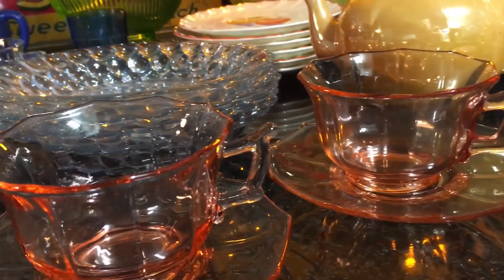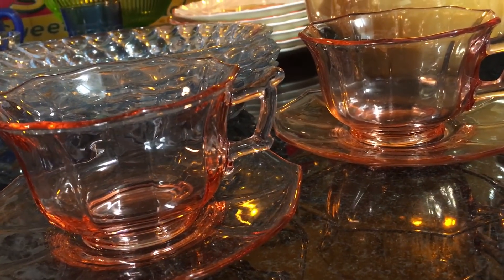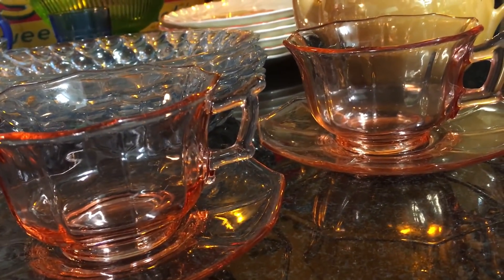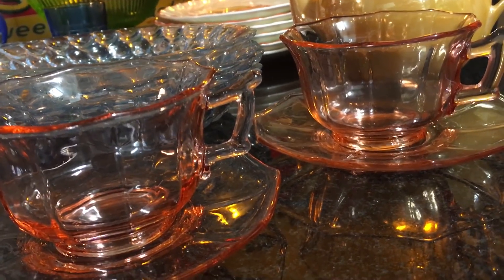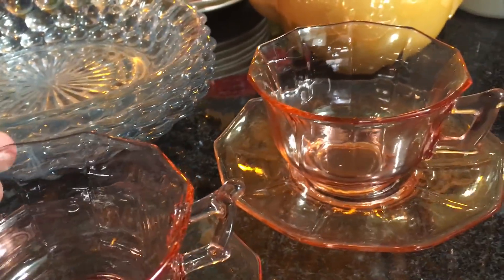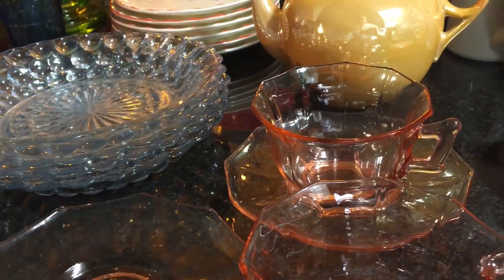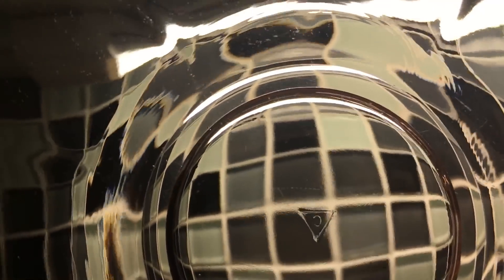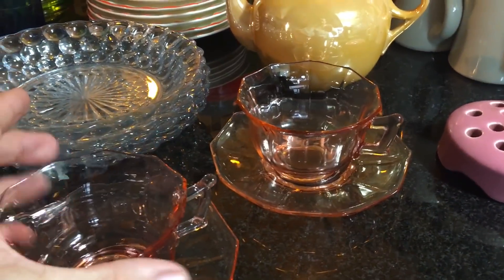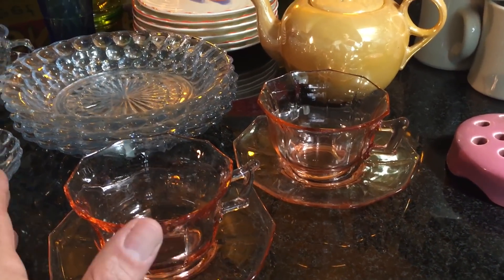That's the Decagon pattern by the Cambridge Company. They made elegant depression glass in the 1930s and other decades. An easy pattern to remember because of the 10 sides, hence the name Decagon. The Cambridge Company marked their glass with a C inside of a triangle. Nice pink elegant depression glass — they will probably sell for maybe $8 each.